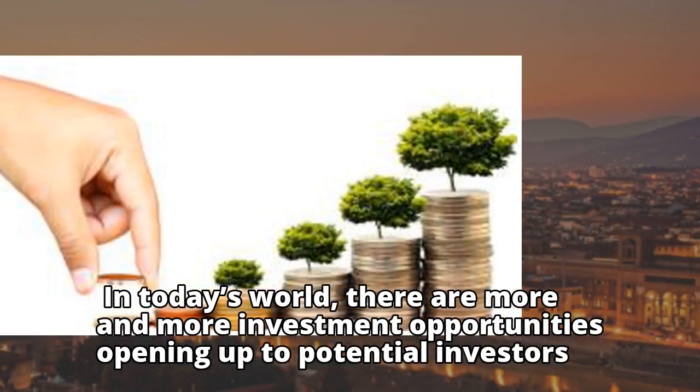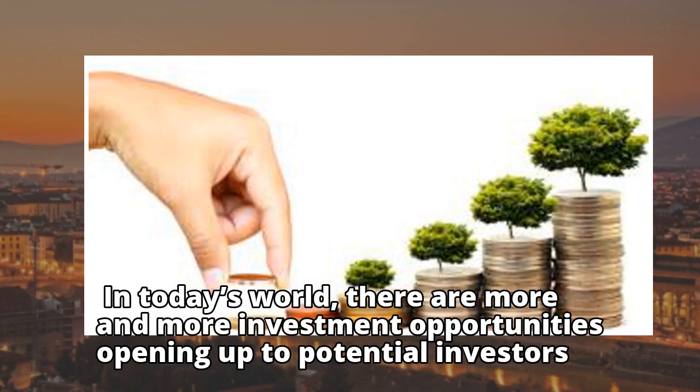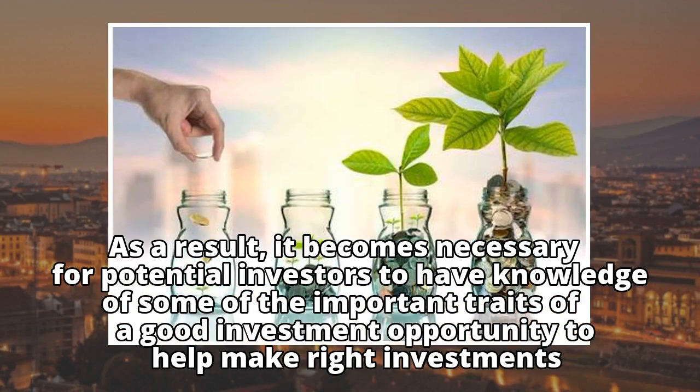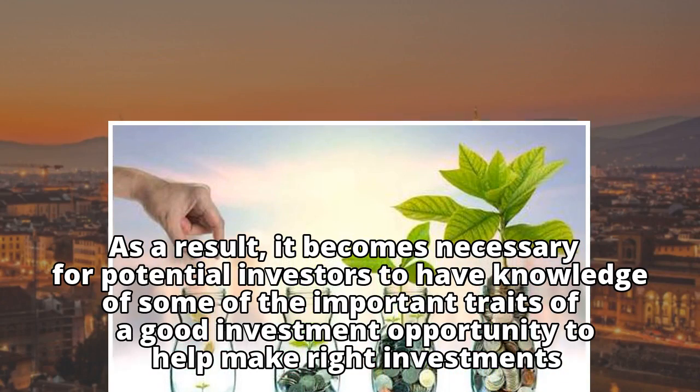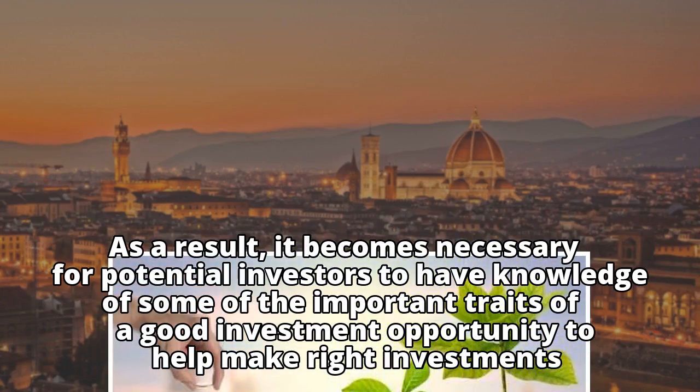In today's world, there are more and more investment opportunities opening up to potential investors. As a result, it becomes necessary for potential investors to have knowledge of some of the important traits of a good investment opportunity to help make right investments.